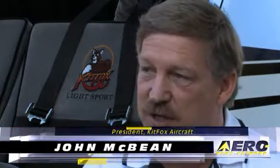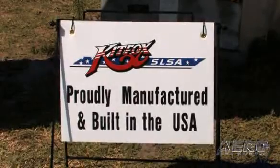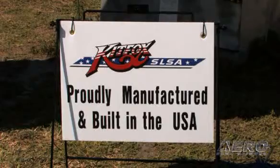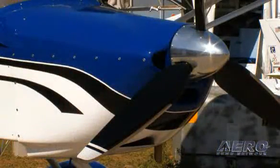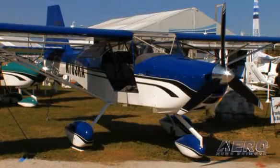Kitfox is unique, one, that it's 100% American manufactured and built right at Homedale, Idaho, and our philosophy is to buy American and build American. It's important to us to help the local economy as well as the U.S. economy. A lot of our CNC parts, our routered parts, laser cut parts are done by various companies within Idaho from an industry standpoint, and that helps them and it helps us as well.